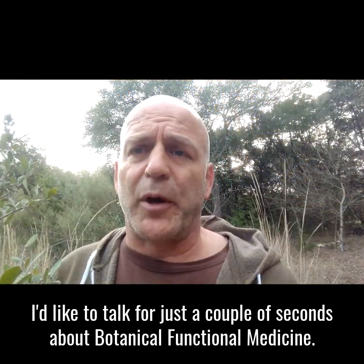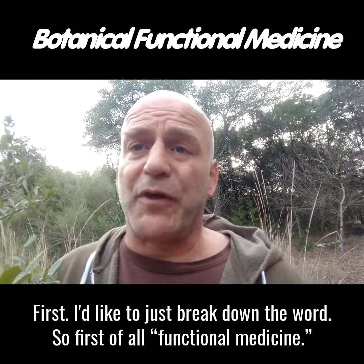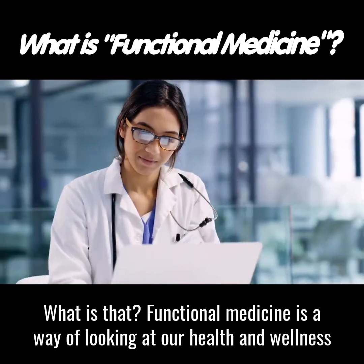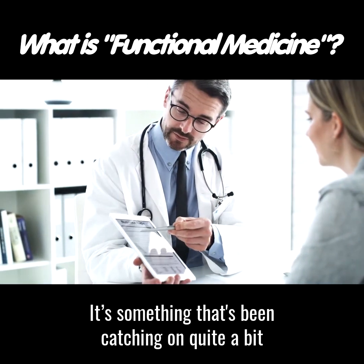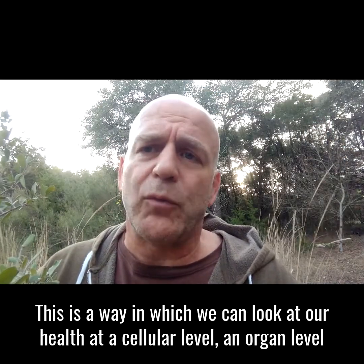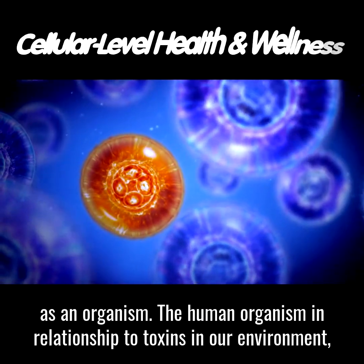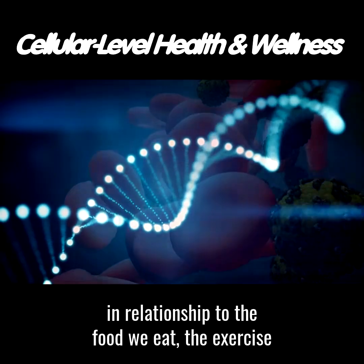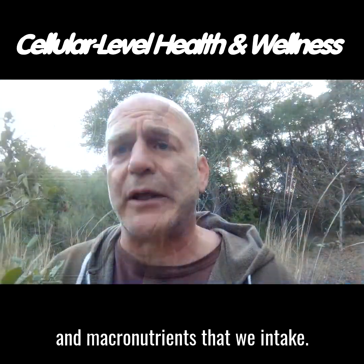I'd like to talk for just a couple of seconds about botanical functional medicine. First, let me break down the words. Functional medicine is a way of looking at our health and wellness from a functional perspective in a very integrative way. It's been catching on quite a bit over the last decade and continues to grow rapidly. This is a way to look at our health at a cellular level, an organ level, an organ system level, and as an organism — in relationship to toxins in our environment, the food we eat, exercise, stress reduction, and the different micronutrients and macronutrients that we intake.